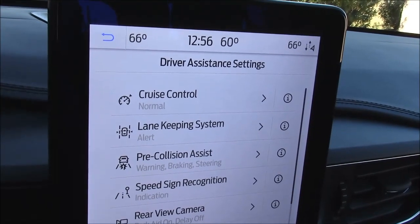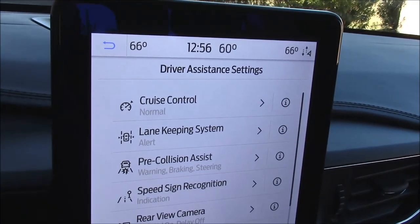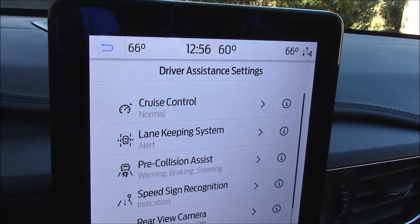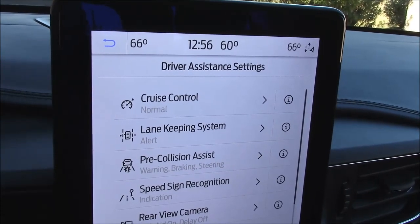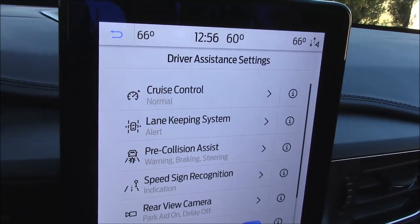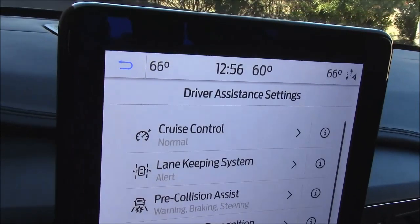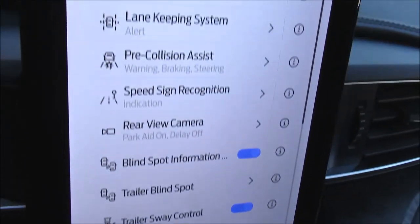Driver assistance settings: this vehicle has all kinds of so-called safety features — a computer system that takes over the steering if it doesn't like the way you're steering, and takes over the braking if it doesn't like the way you're braking. In other words, it wants to drive the car instead of you. I don't need this tech junk, and a lot of it is dangerous in my book. Fortunately, you can disconnect it by going through the menu and punching no, no, no, no, no.